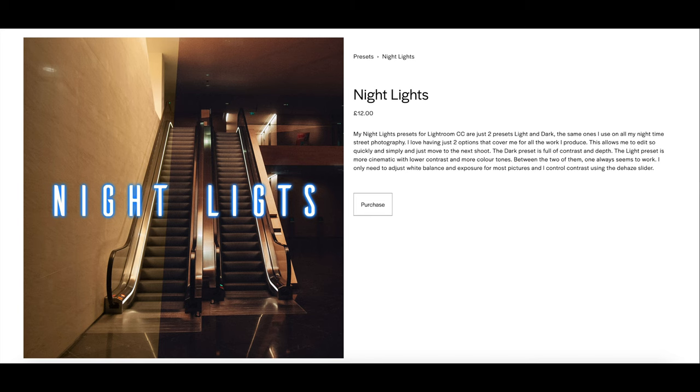All of the pictures in this video are edited with my Nightlights Lightroom preset, which are available on my website — the link is in the description down below.